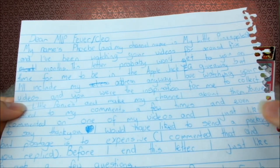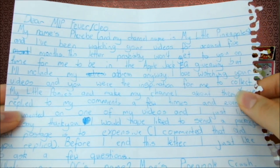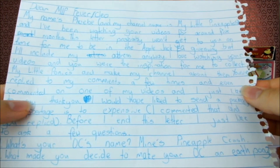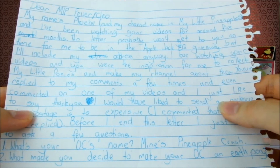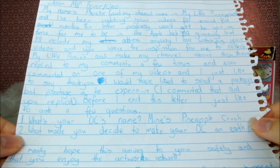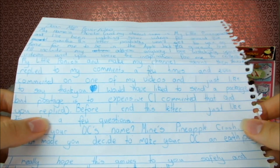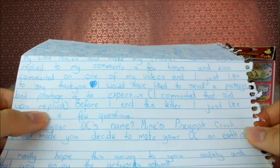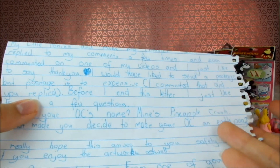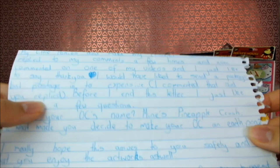'I love watching your videos and you were the inspiration for me to collect My Little Ponies and make my channel about them.' Oh that's so awesome, I'm so glad I've inspired you. 'You've replied to my comments a few times and even commented on one of my videos, and I'd just like to say thank you.' Well thank you very much for watching. 'I would have liked to send a package but postage is too expensive.' I understand that postage is very expensive and I love reading your letters anyway — it's about the thought. It doesn't matter, you don't have to send expensive gifts. I like reading anything you have to say.